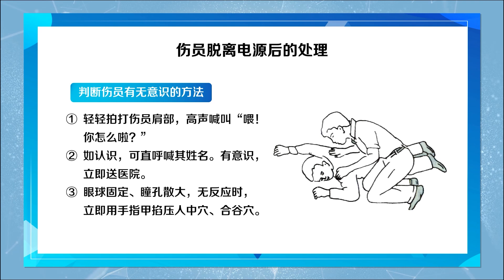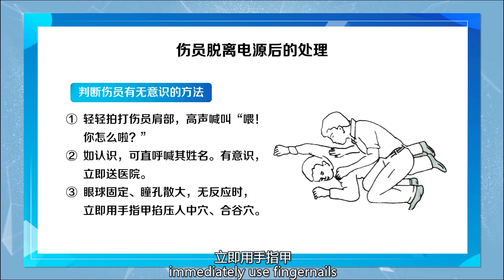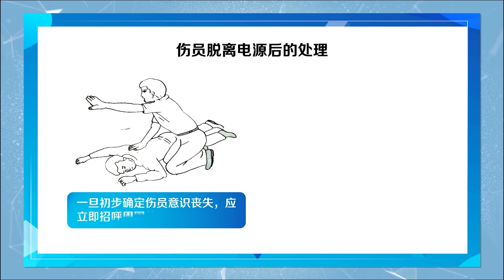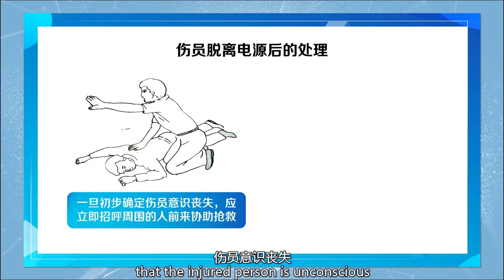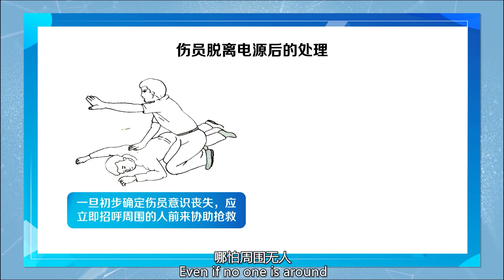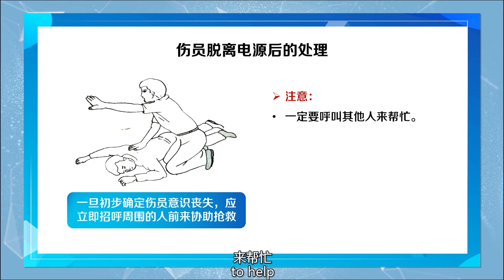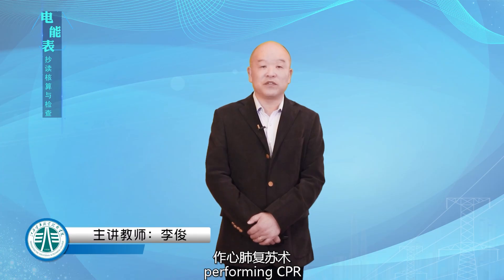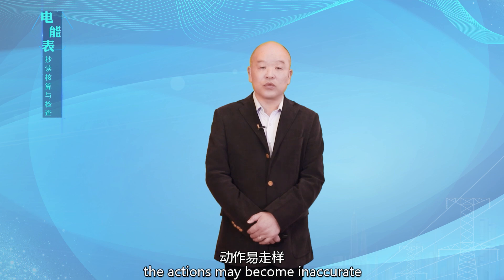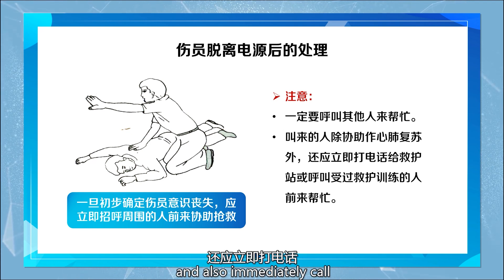If their limbs are fixed and the pupils are dilated with no response, immediately use fingernails to press the Renzhong point and the Hegu point. Once initially determined that the injured person is unconscious, immediately call people around to help with the rescue. Even if no one is around, you should shout 'Help! Help!' You must call for others to help, because one person performing CPR cannot sustain it for a long time, and after fatigue the actions may become inaccurate. The person called to help should assist with CPR and also immediately call the ambulance.